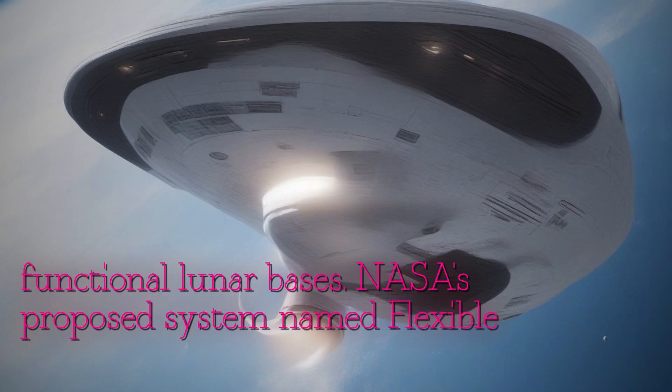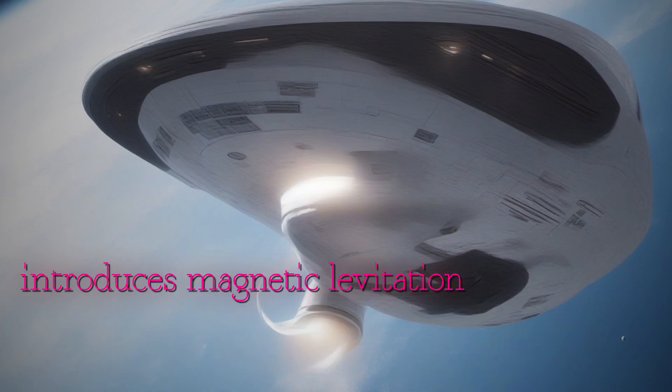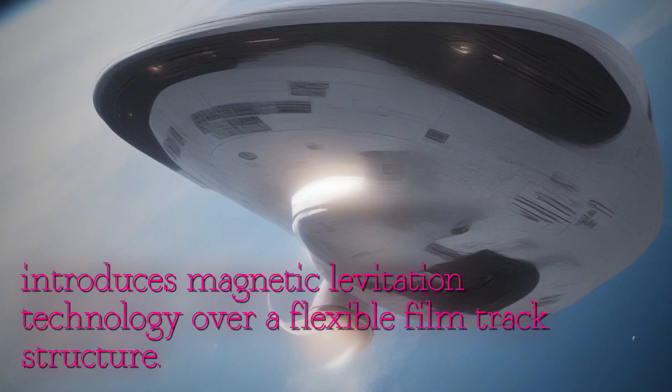NASA's proposed system, named Flexible Levitation on a Track — FLOAT — introduces magnetic levitation technology over a flexible film track structure.